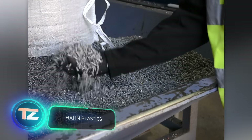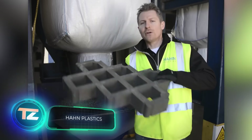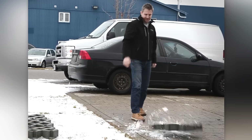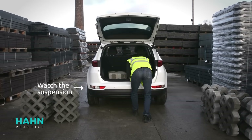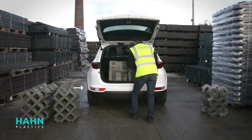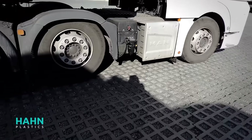Moving on, we have a product from the international company Hahn Plastics Ltd, known for recycling plastic to make grids and other items. The grids, much lighter than concrete ones, weigh around 9kg each. They're sturdy enough for use in parking lots or warehouses, even supporting the weight of a loaded car carrier.